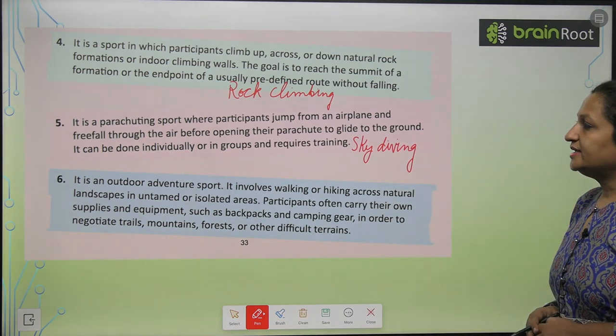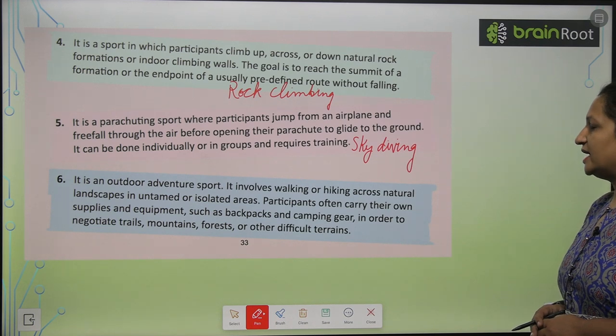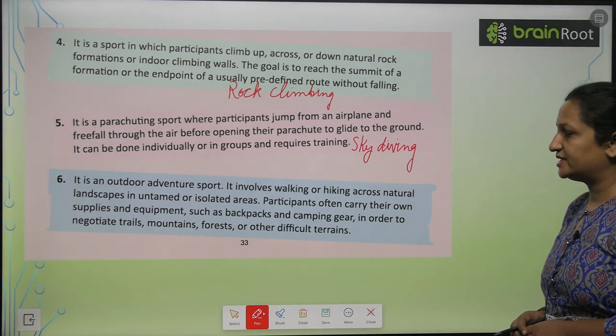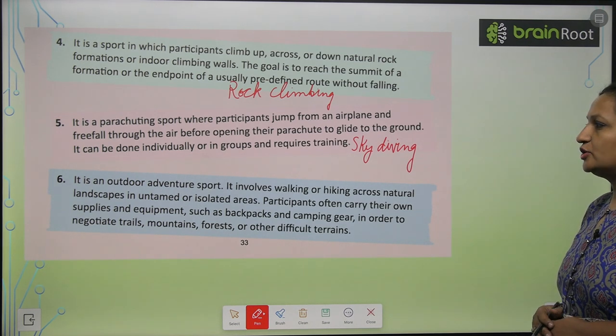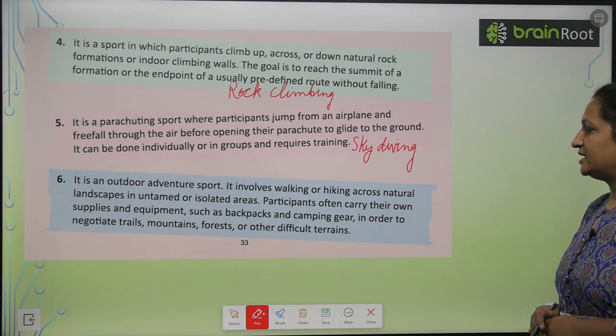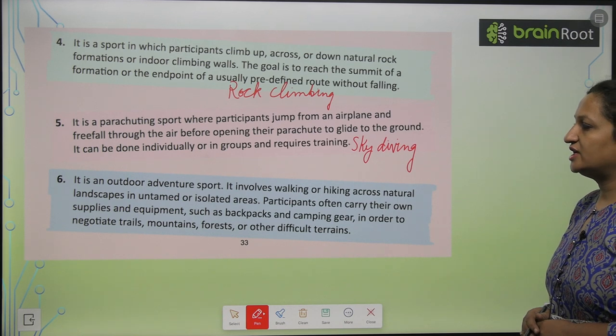Now the sixth one. It is an outdoor adventure sport. It involves walking or hiking across natural landscapes in untamed or isolated areas. Participants often carry their own supplies and equipment such as backpacks and camping gear in order to negotiate trails,